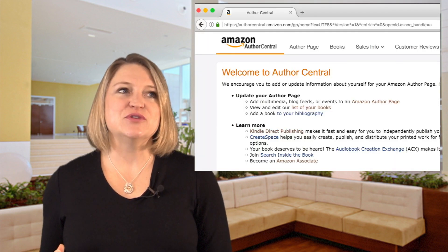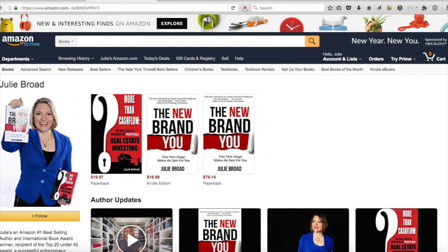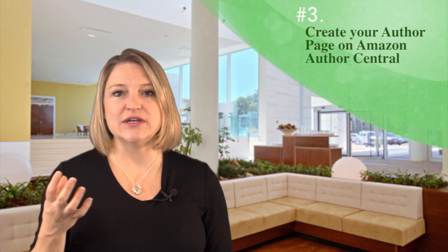Number three: create your author page on Amazon Author Central. It allows you the opportunity to upload extra pictures, a biography, and other details about your book, and as you write more books you can add those here too. It's a great way for customers to find you in a different spot on Amazon. If you don't already have an Author Central account you'll need to set that up — it says it takes about a week to show up, though mine showed up faster. Once you do this, you'll have an Author Central page where customers can find you.